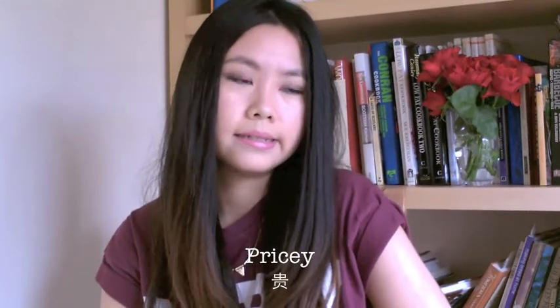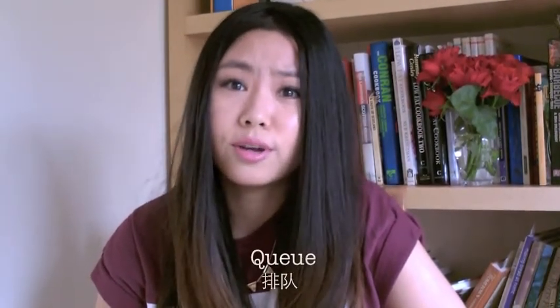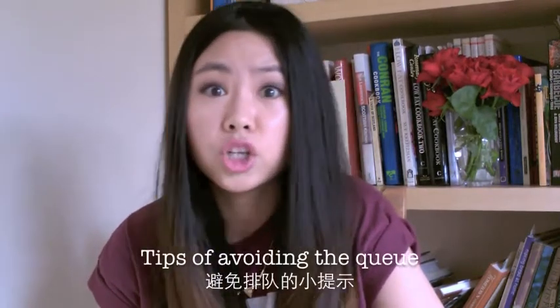There are a few downsides about Betty's Tea Room. It's a little bit pricey, but you pay for the experience. And also, prepare for the queue. I have a few tips about avoiding the queue.